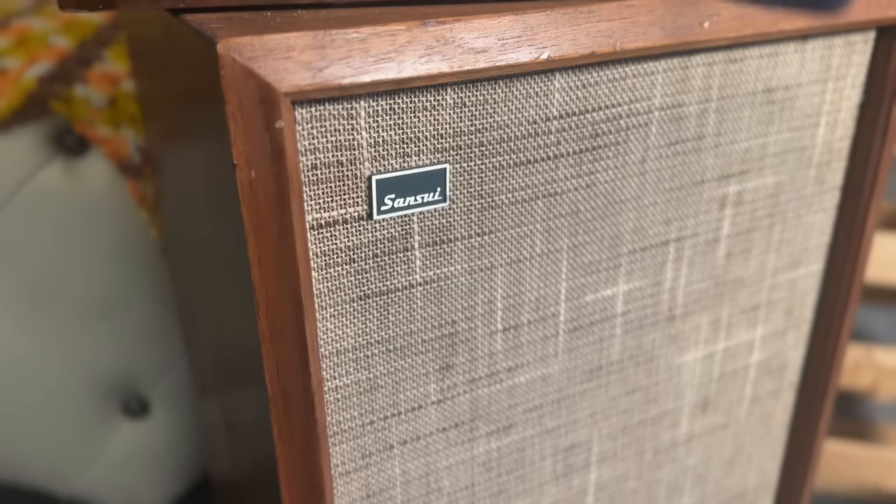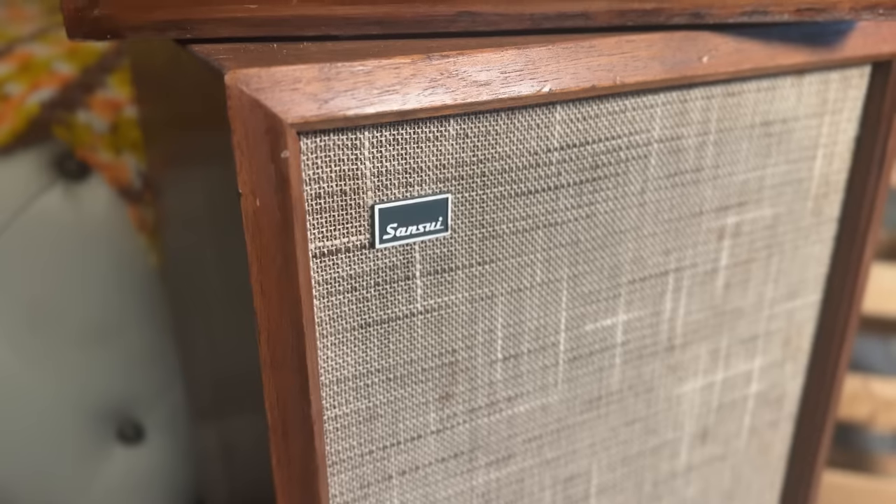I've always wanted a pair and last year one came in in really bad shape — I don't care. I'm not going to clean up the cabinets or refinish them; I'm going to leave them as is. They're my beat-up Sansui AS100s, but they sound incredible. I think this might be Sansui's best-sounding speaker they ever made. I know a lot of people will disagree, and that's fine — I haven't heard every Sansui speaker, but I've heard quite a few, and nothing has blown me away the way the AS100 does.